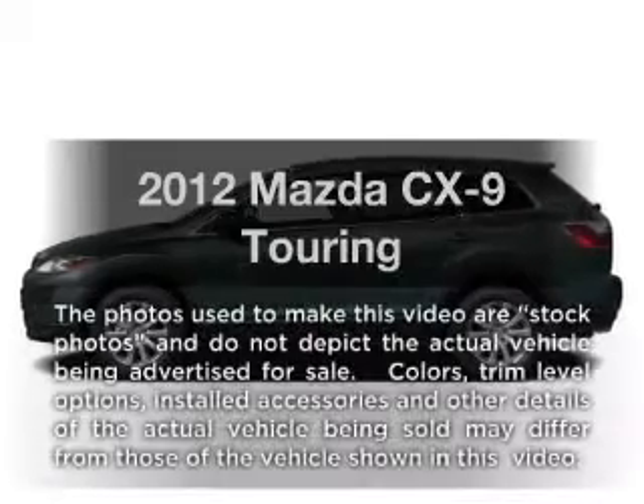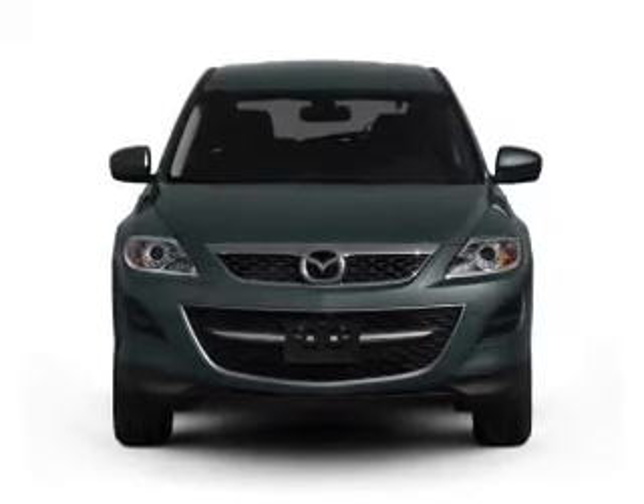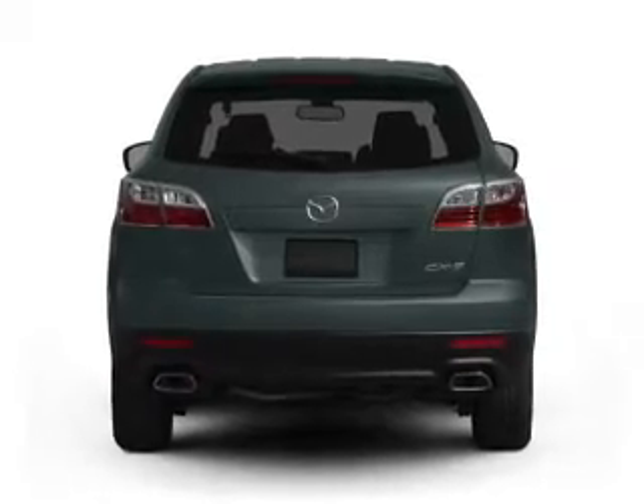Imagine yourself in this 2012 Mazda CX-9. This is the set of wheels you've been looking for. With a solid 6-cylinder engine that responds smoothly to its 6-speed automatic transmission, you will appreciate the safety feature of anti-lock brakes.